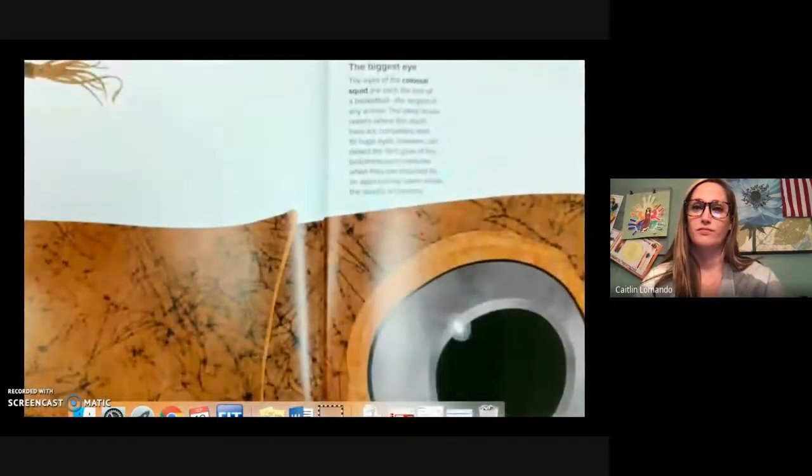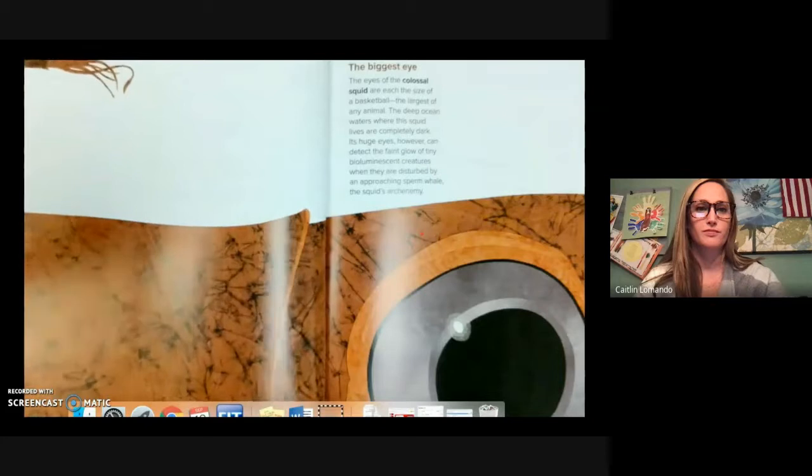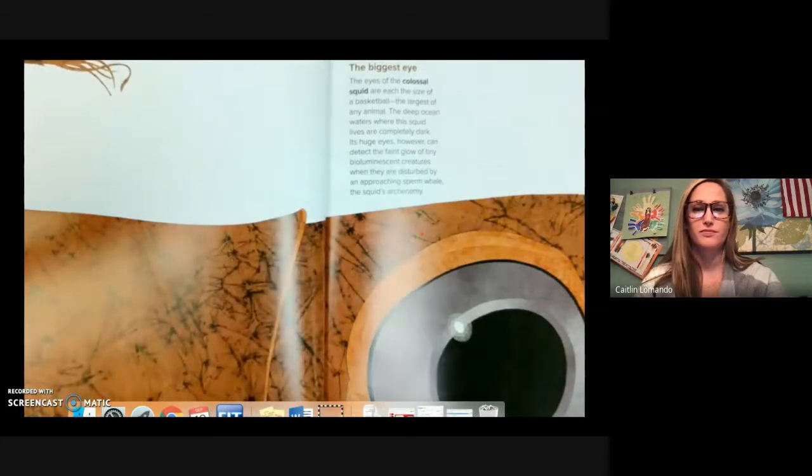The biggest eye. The eyes of the colossal squid are each the size of a basketball, the largest of any animal. The deep ocean waters where this squid lives are completely dark. Its huge eyes however can detect the faint glow of tiny bioluminescent creatures when they are disturbed by an approaching sperm whale, the squid's arch enemy.